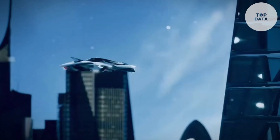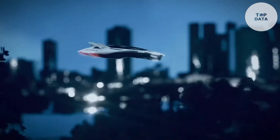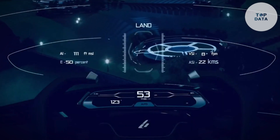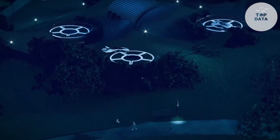Bellwether's vision paves the way for a future where on-demand air travel becomes an integrated part of city life. Their focus on electric power and compact design makes them a player to watch in the exciting world of urban air mobility.